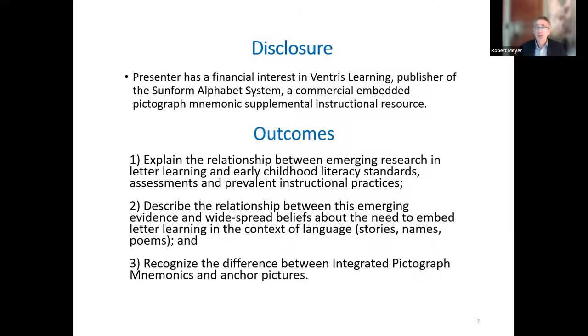The outcomes today: I'm going to focus on four recent RCT studies on letter learning. I think the findings are really important and also surprising, vis-à-vis the prevalent ways teachers tend to introduce and teach alphabet knowledge in the United States, and then standards and assessments.